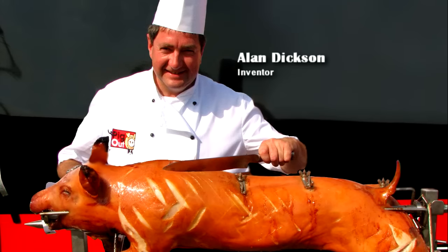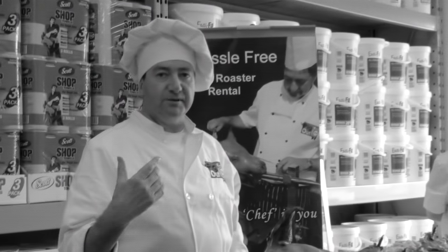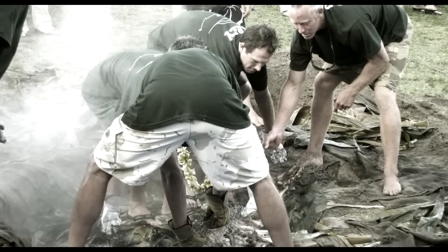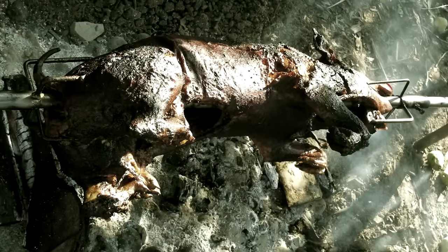The PigOut Roaster was designed by Alan Dixon, who immigrated to Canada in 2007 following a 25-year career owning and operating hotels and event catering businesses in Scotland. Pig roasting was traditionally dirty, time-consuming, lacked consistency, and often resulted in burnt or undercooked food.